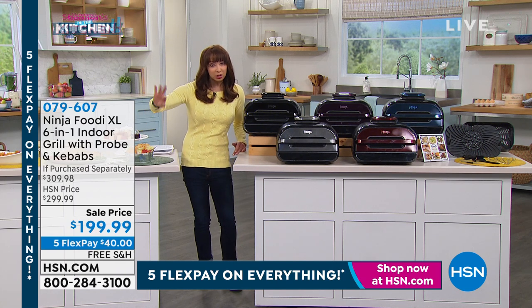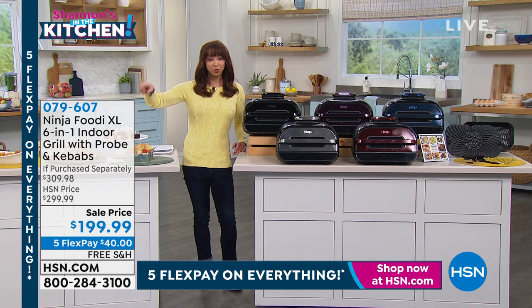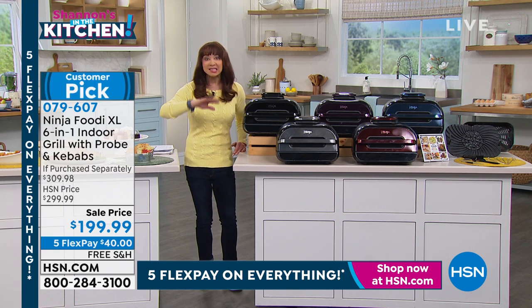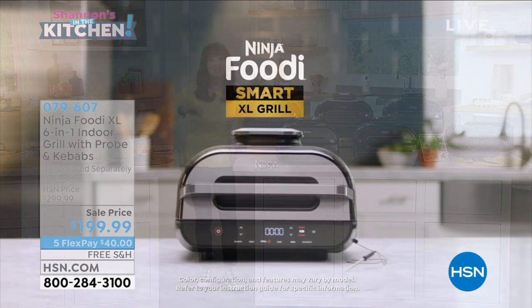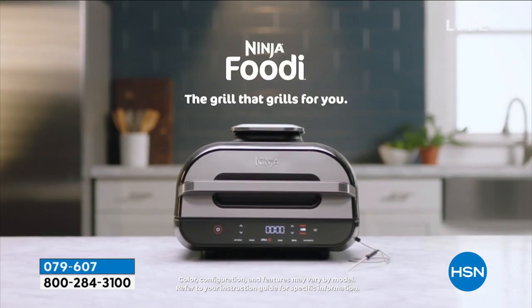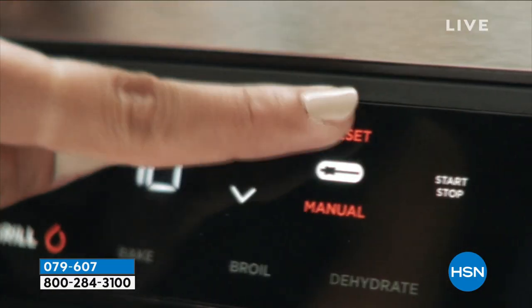If you check out the Google machine, there is the Ninja Foodi grill, but then there's the Ninja Foodi XL. This is the Rolls Royce — this is the best. It has more features, it has more options. Not only that, you cannot overcook or undercook with this. This has unique cyclonic grilling technology.